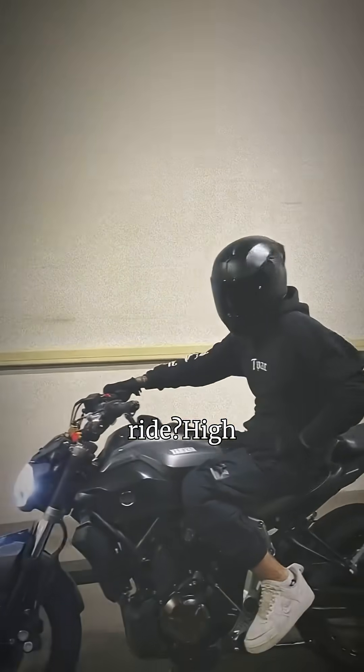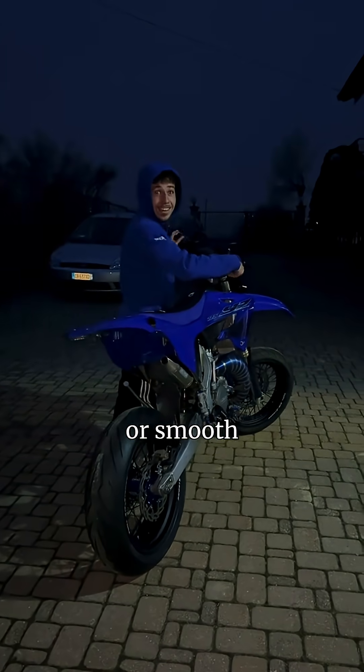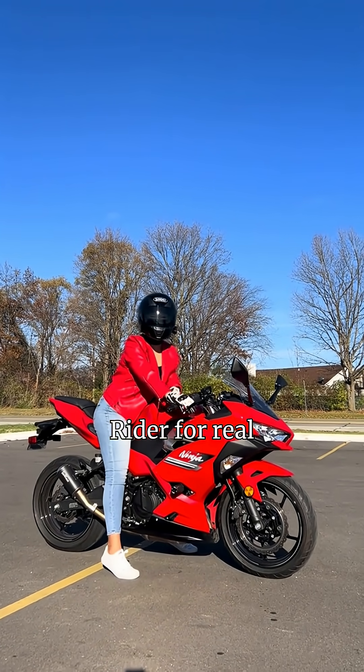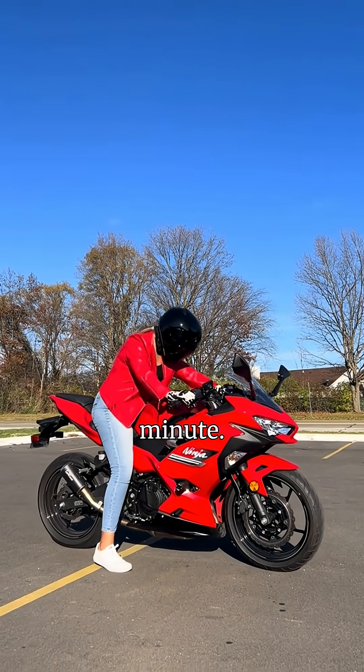Which one would you ride — high-strung two-stroke madness or smooth, reliable four-stroke power? Drop a pick in the comments and follow Aussie Rider for real bike knowledge in under a minute.